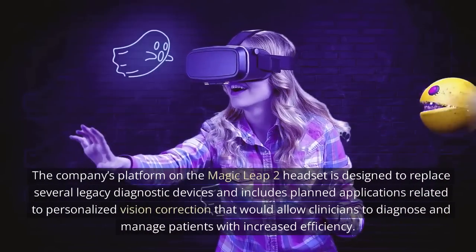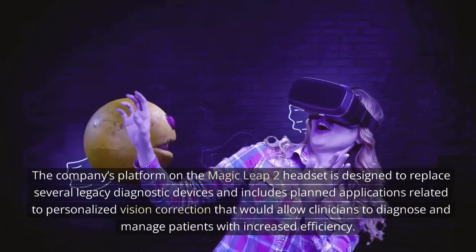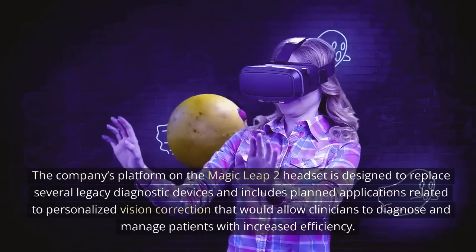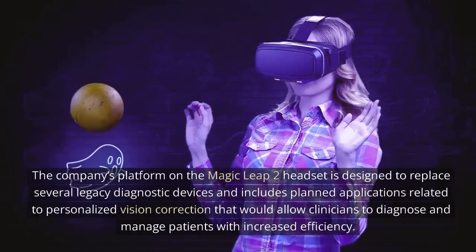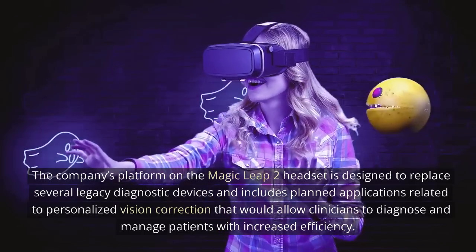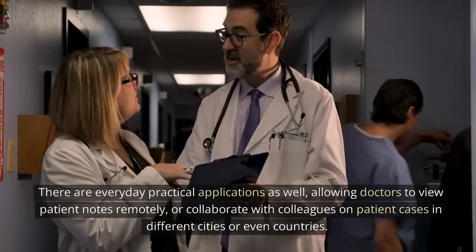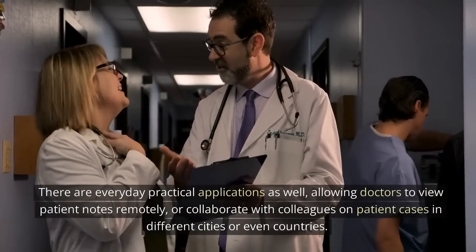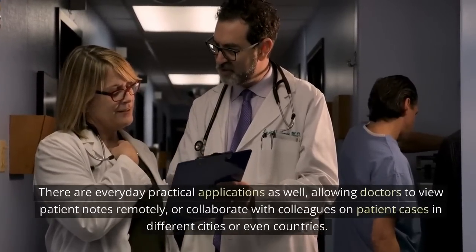The Komponim platform on the Magic Leap 2 headset is designed to replace several legacy diagnostic devices and includes planned applications related to personalized vision correction that would allow clinicians to diagnose and manage patients with increased efficiency. There are everyday practical applications as well, allowing doctors to view patient notes remotely or collaborate with colleagues on patient cases in different cities or even countries.